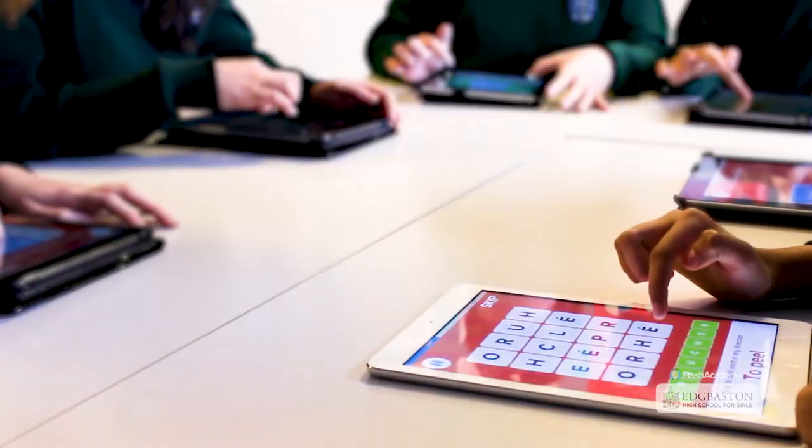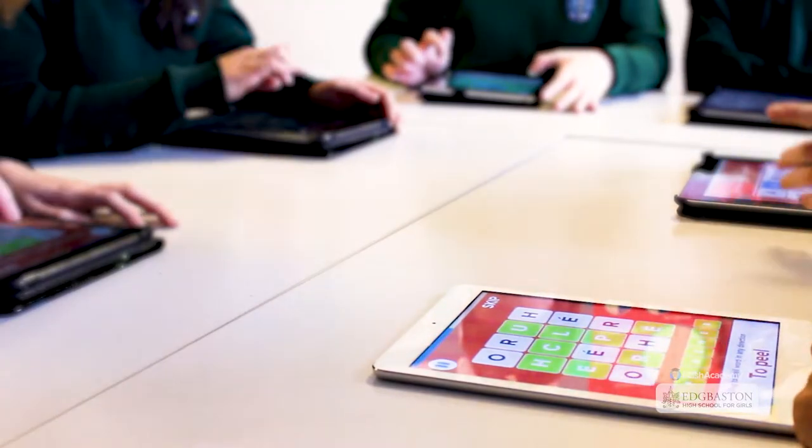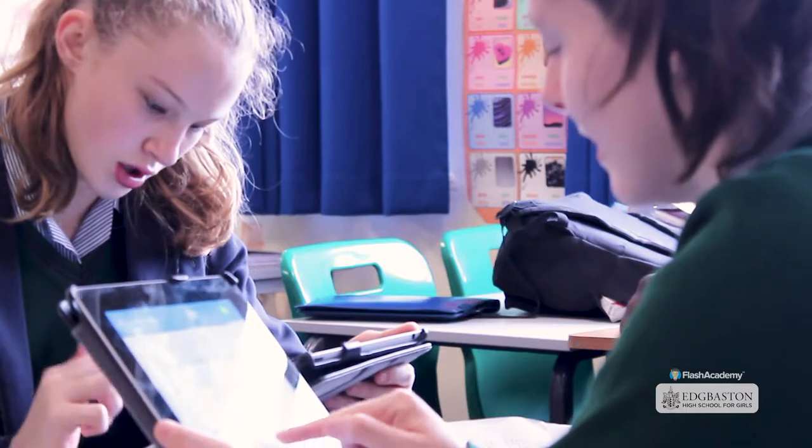I like to use Flash Academy at home because it's kind of a passive way of revising without realising that you're revising. I find it challenging, but it also motivates you to learn the words so that you can get higher scores.